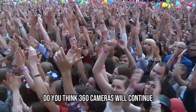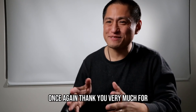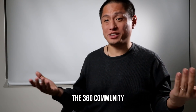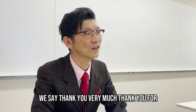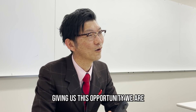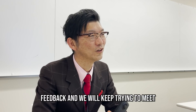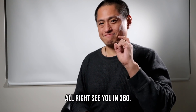How about you — do you think 360 cameras will continue to grow? Let me know in the comments. Once again, thank you very much for taking the time to meet with me. I really appreciate it, and on behalf of the 360 community, we say thank you very much. Thank you for giving us this opportunity. We are always happy to hear users' feedback and will keep trying to meet your requests as much as possible. Thank you again, and sayonara. Mata aimashou. Thank you very much. See you in 360.